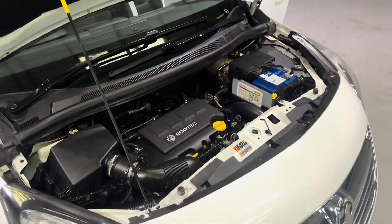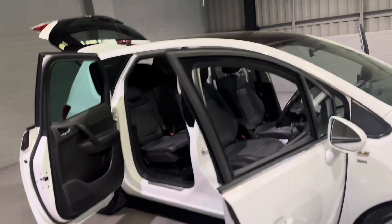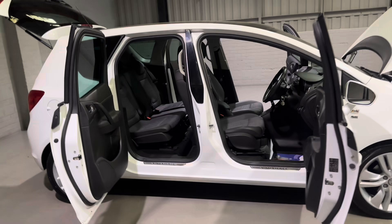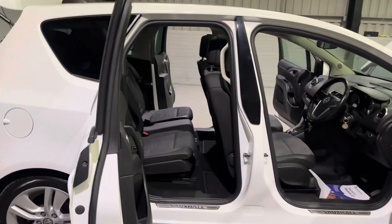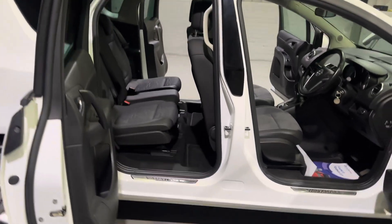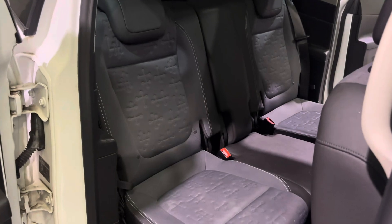So it's not going to cost you a hell of a lot to keep on the road. A quick feature of these Merivas is how these doors open - it just makes access into the back seats that little bit easier. Especially if you have a child seat in the back, it's much easier to be able to put them in and out.